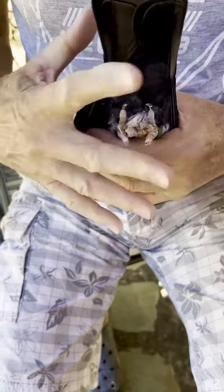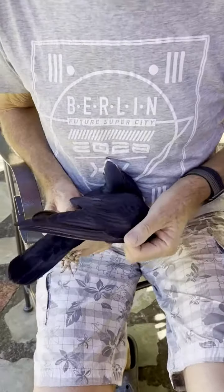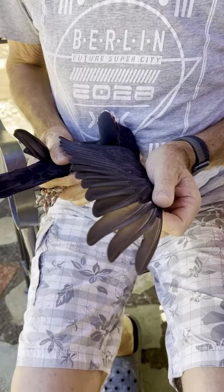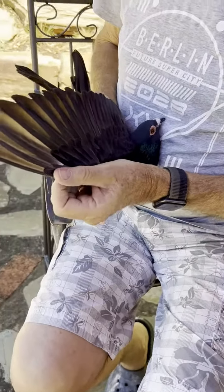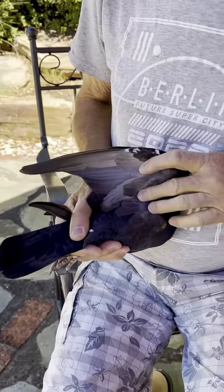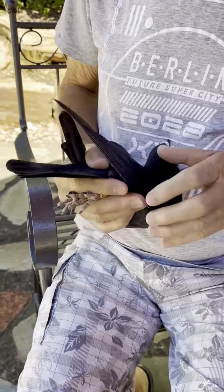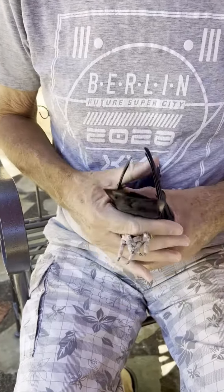I'll just grab another one and show you that as well. This is Black Velvet — she was six Assos Alice Springs this year, and she's a niece of Black Onyx. Again you can see those flights: long and narrow curve in the flight, got the squared off flights underneath, not quite as long.